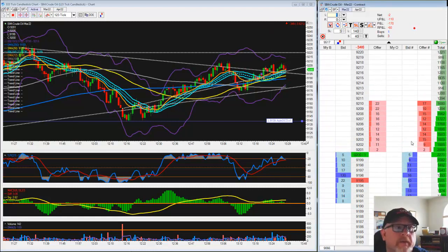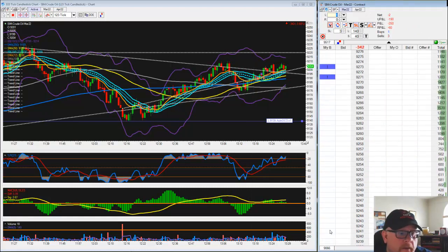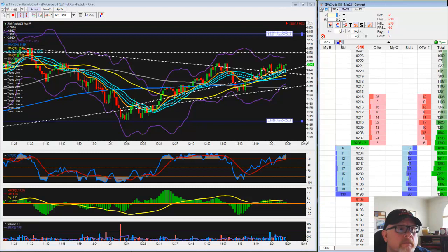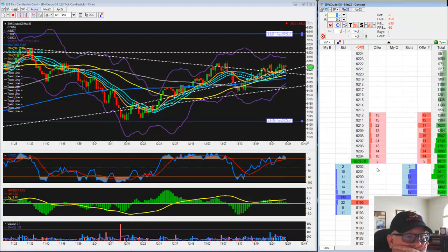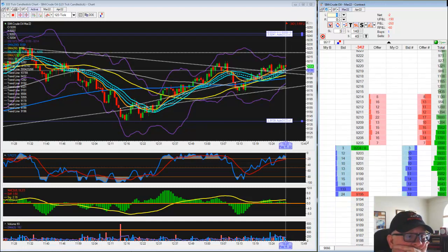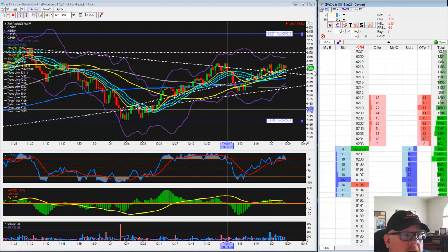I don't want to really take a hit above 92.21. Call it 31, going to move it to 41 for now. And come off this 39, we'll call it 49.